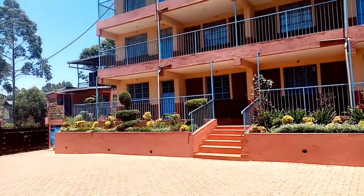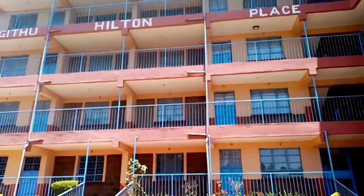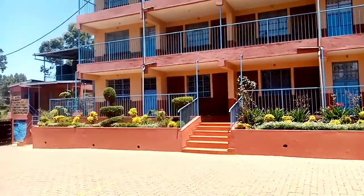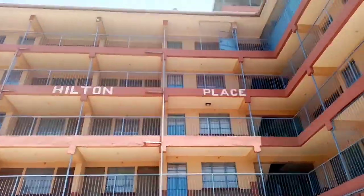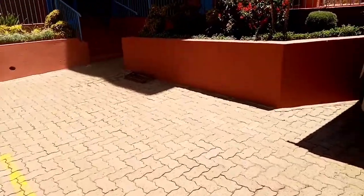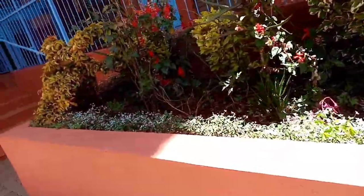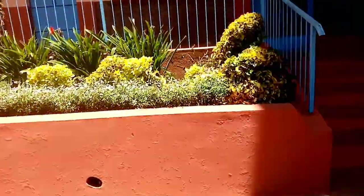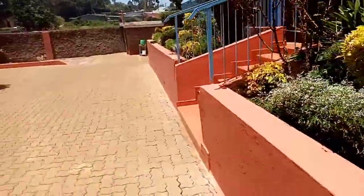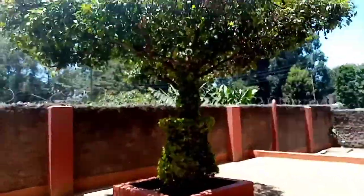Welcome, guys — this is the view of the apartment, you can see how beautiful it is. Look at the flowers, they are so beautiful and well maintained and well taken care of. The theme color of this apartment is blue, that's what I've noticed. Don't forget to comment and also subscribe. The flowers are giving this place and the environment a really beautiful look. And look at this beautiful tree — it's giving this place a shade.